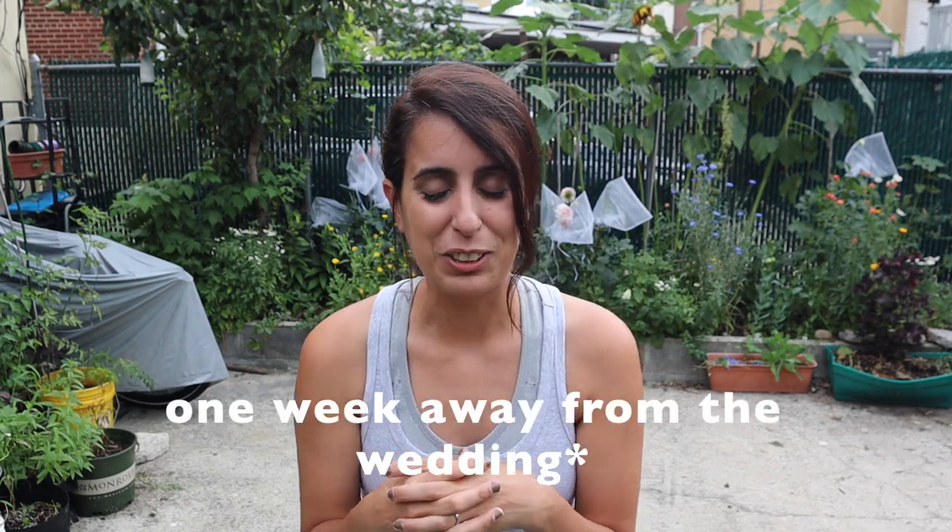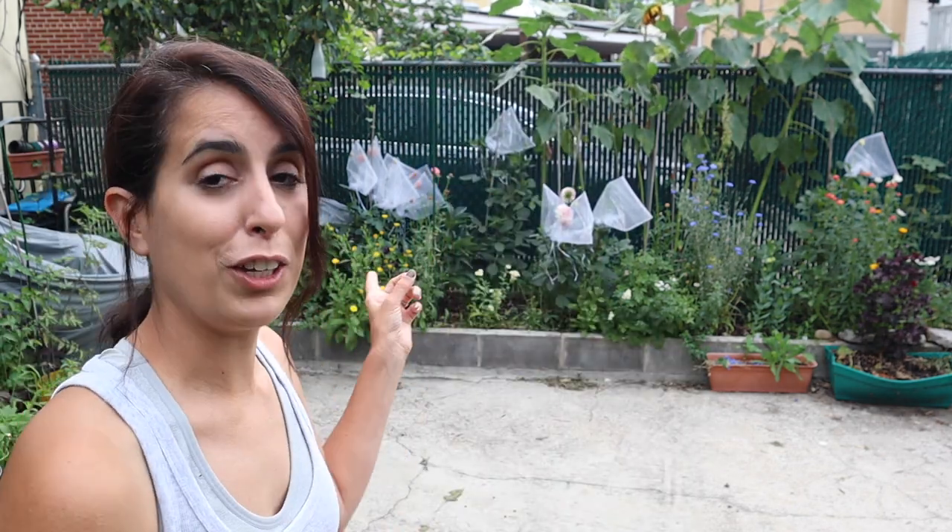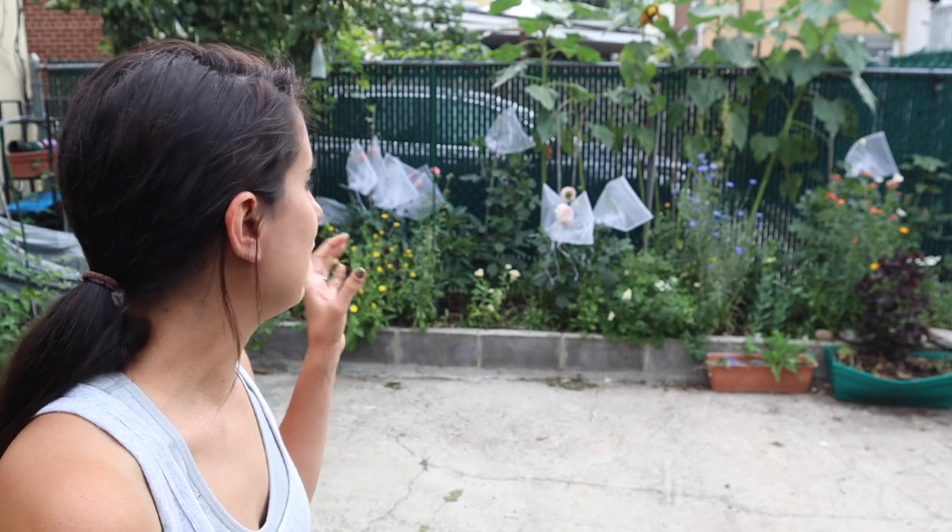We are now exactly one week out of the wedding and I am very worried the flowers are not going to look good. I have already bought organza bags and bagged some of the flowers because I started freaking out thinking I'm not gonna have any flowers to make the decorations. We are gonna have a small wedding, a small party, but we still want it to look like a wedding so flowers are very very important and I'm just starting to get a little bit nervous.